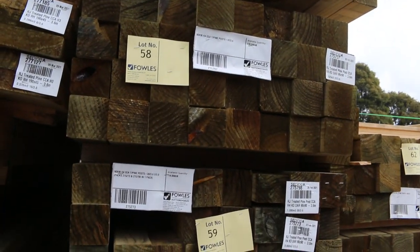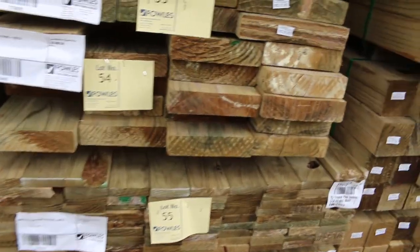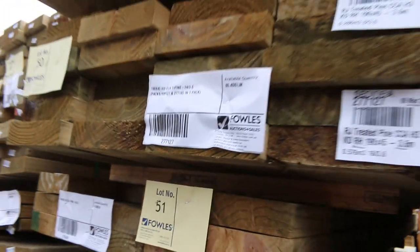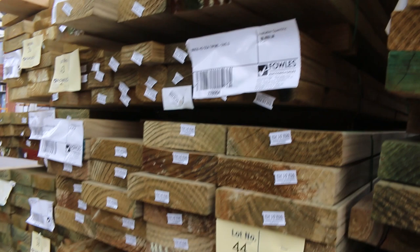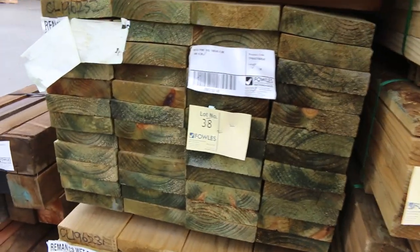We've got some 240 by 45 treated, some 190 by 45 treated, and there's even a pack of 290 by 45 treated, lot 52. 140 by 45 up there as well. A pack of 70 by 35 treated, lot 41. Pack of 90 by 35 treated, number 43. So we've got 90 by 35, 90 by 45, and then some more 190 by 45, 4.8s.